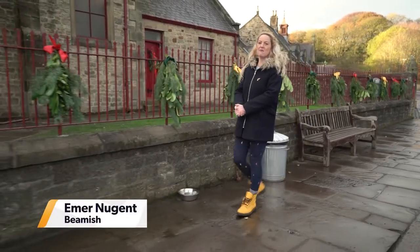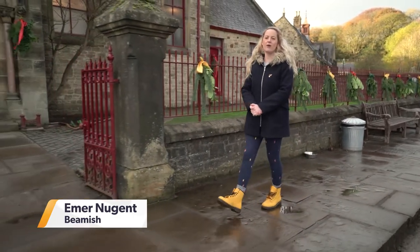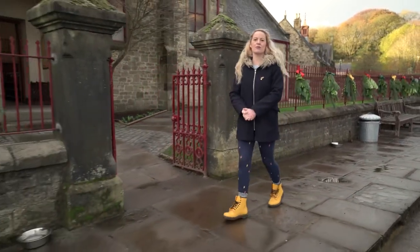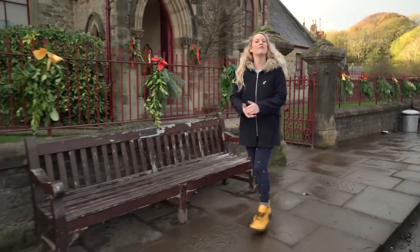Welcome to today's show. We are in the fantastic Beamish Colliery today, following a walking group, and then Deborah's going to show us some walking-themed exercises that we can do from the comfort of our own home. Hello, welcome to Beamish Museum. My name's Deborah and I'm joined today by four of our regular walkers: Gordon, Mary, George and Hassan.